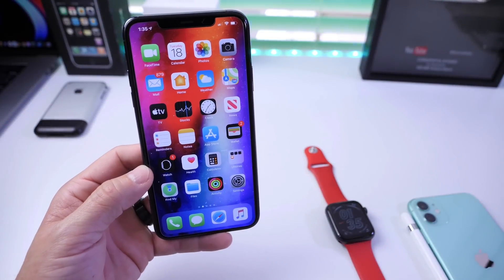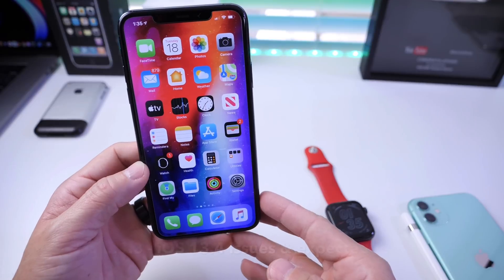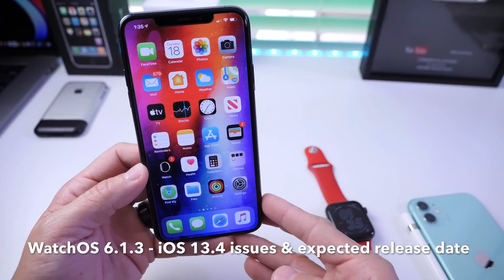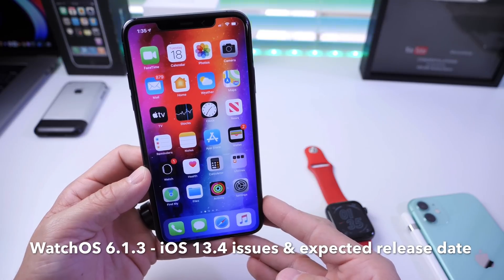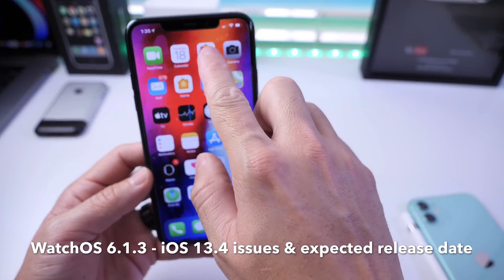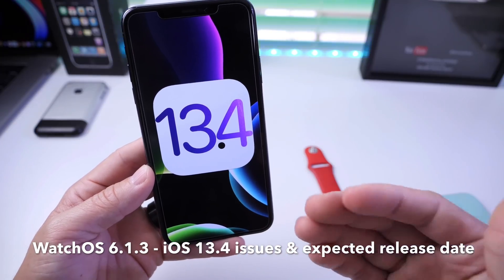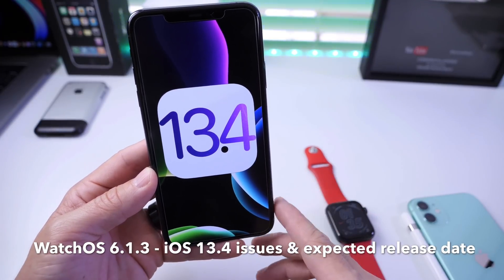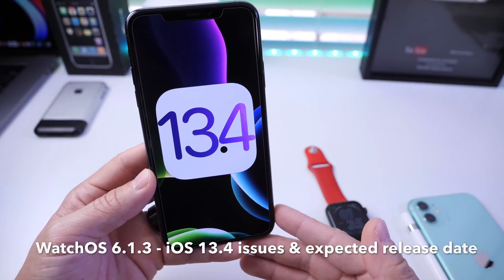Hey guys, HiDeviceHelp here. Welcome back to the channel. Today I want to talk about an emergency watchOS update released by Apple for Apple Watch owners — I thought it'd be important to bring this to your attention. I also want to talk about iOS 13.4, a few issues I'm still encountering with the latest, when we can expect the next beta, and when we might expect the official final release for 13.4.